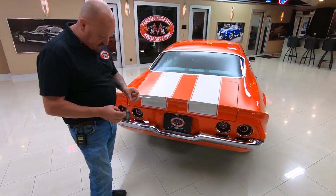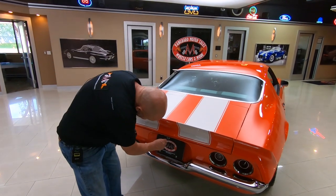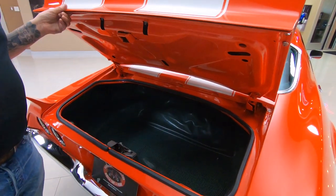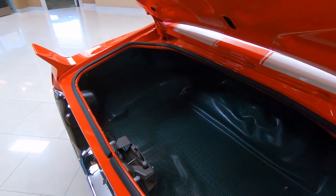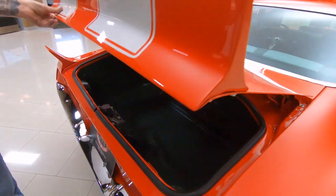Trims on the tail lights look good. Rear bumper chrome looks great. And I only got one key, one chance — and look at that, it works. Look at that trunk — beautiful in there. Absolutely gorgeous build on this car.